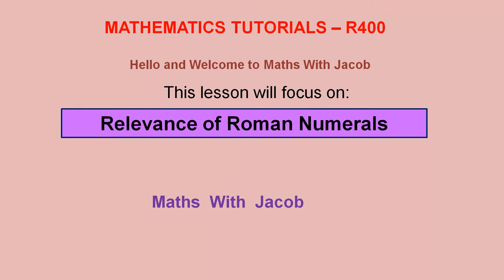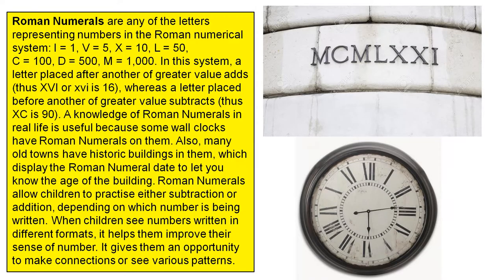Hello and welcome to Maths with Jacob. This lesson will focus on the relevance of Roman numerals. Roman numerals are any of the letters representing numbers in the Roman numerical system. I've got some examples there from the number 1 up to number 1,000 and the letters involved. In this system,